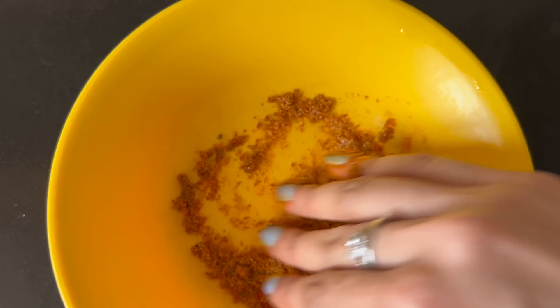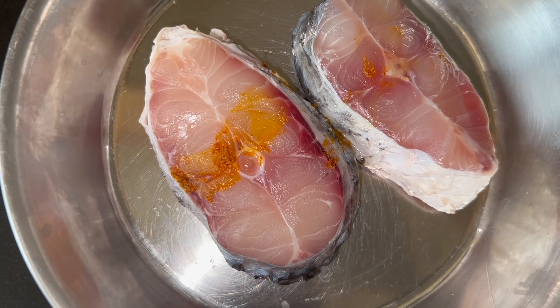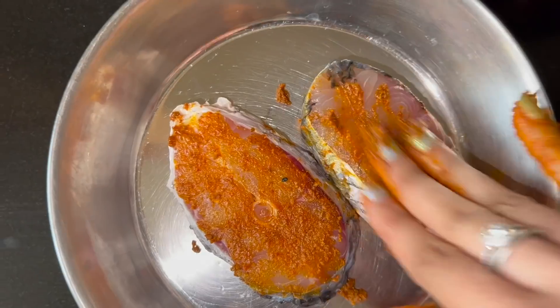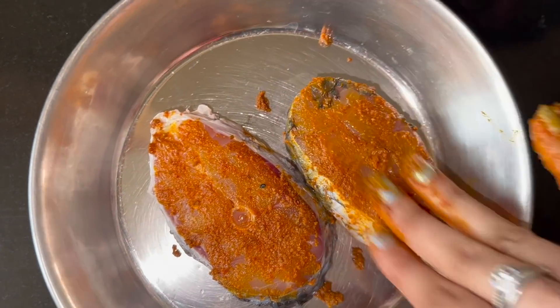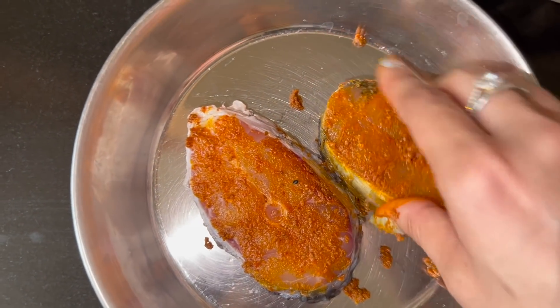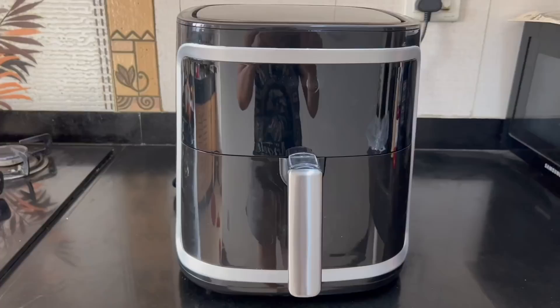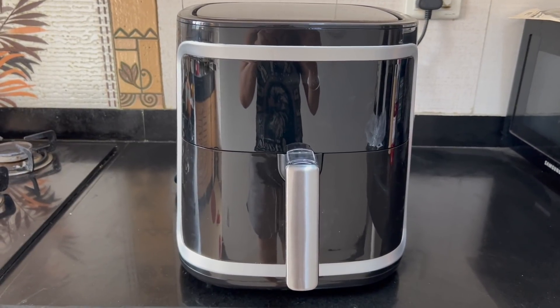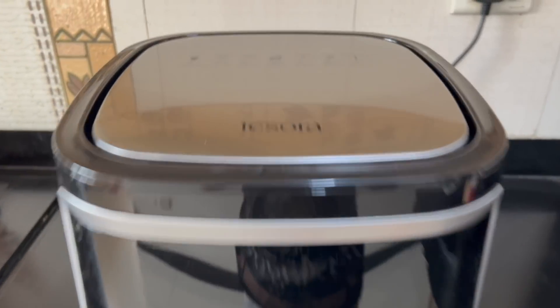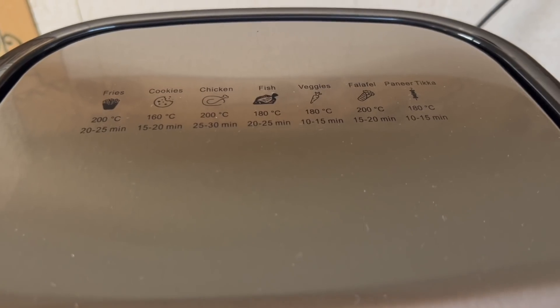I'm taking rohu fish and giving it a thorough coating on all four sides before frying. I'm going to make my fish fry in the Tesora air fryer, which I've been using for the last 15 days and I love it because it requires very minimal oil. The fish fry comes out absolutely delicious and low calorie.